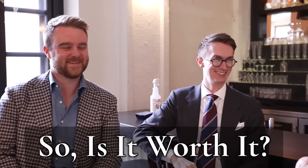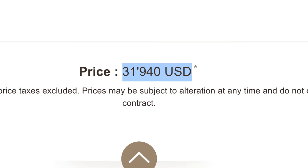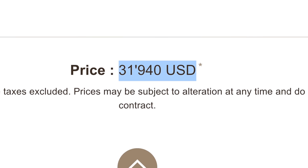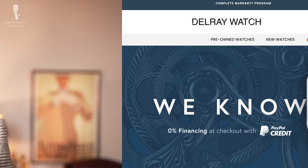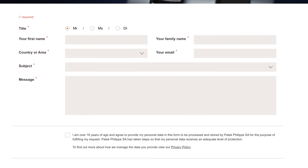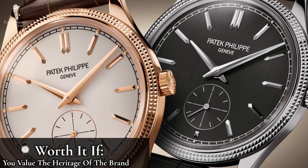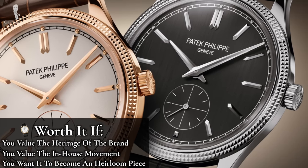When it comes to iconic pieces — clothing, watches, or shoes — the idea of whether it's worth it is subjective. In the case of Patek Philippe, the super high price tags can mean it's completely out of reach for some. We consider the Calatrava worth it if you value the heritage of the brand, the in-house movement, and want it to become an heirloom piece. It is without question a timeless watch you should be able to wear comfortably throughout the decades — as long as you take care of it, 100 years from now your grandchild could be wearing this watch.